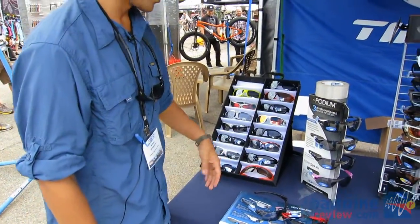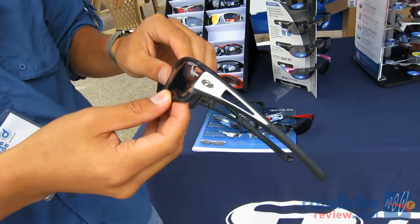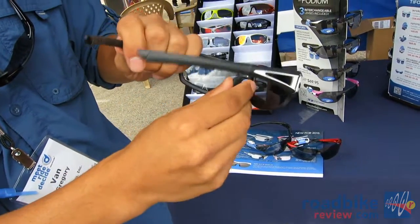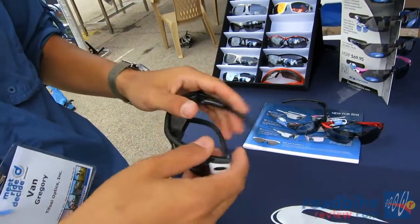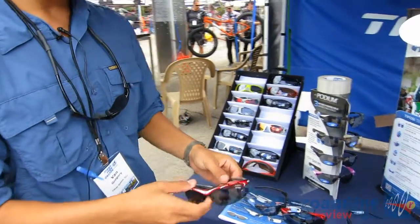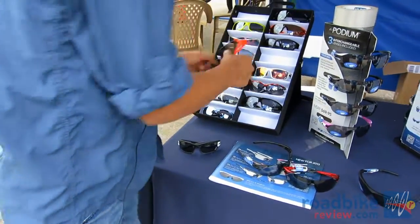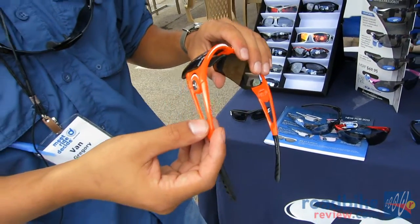We've also introduced a lot of new colors and redesigned a couple of models. This is the Dolomite 2.0 — the same design as the previous Dolomite, which has been really popular as a full frame piece. This year it features adjustable ear pieces and adjustable nose pieces so you can customize the fit. There are several new color options: white and black is new, as well as white with a red mirrored lens, a new red, neon orange, and the Logic. These retail for the same prices as last year — $59 to $69 for interchangeables and $69 to $79 for the photochromatic versions.